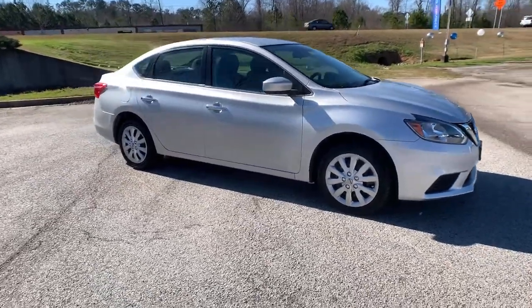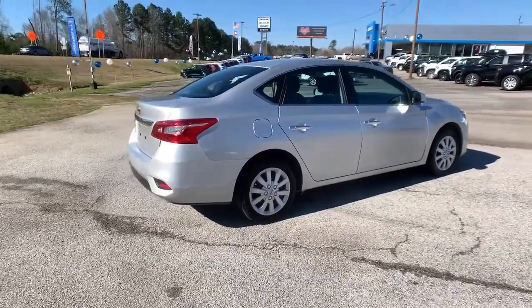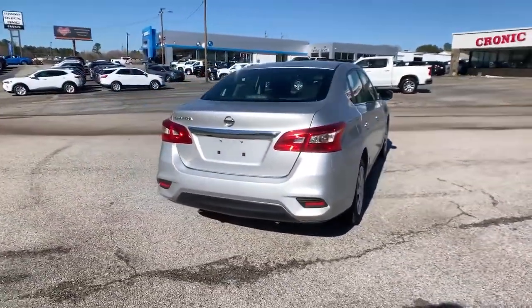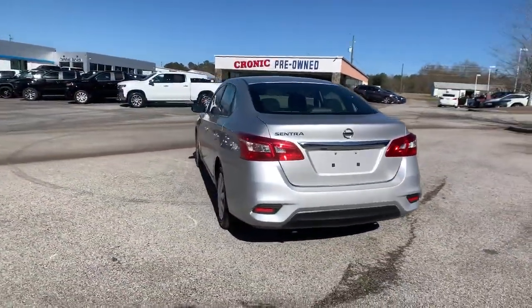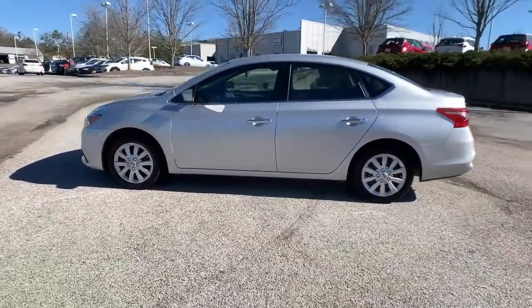Picture yourself in the 2019 Nissan Sentra. This vehicle still has fewer than 45,000 miles on the clock, so it won't last long. This roomy Sentra makes your daily drive fun, comfortable, and convenient.